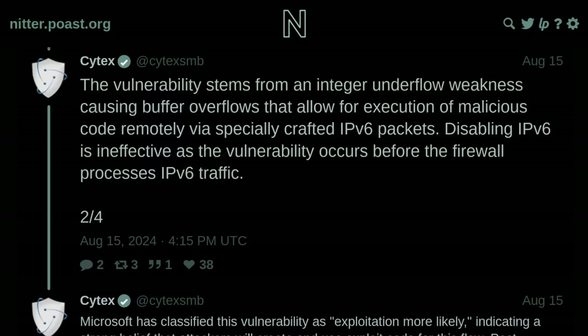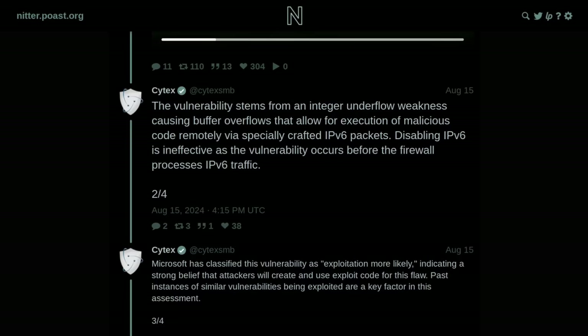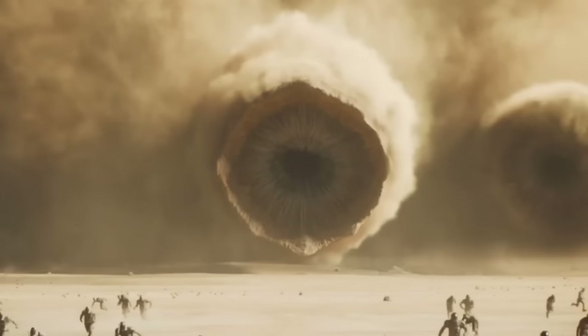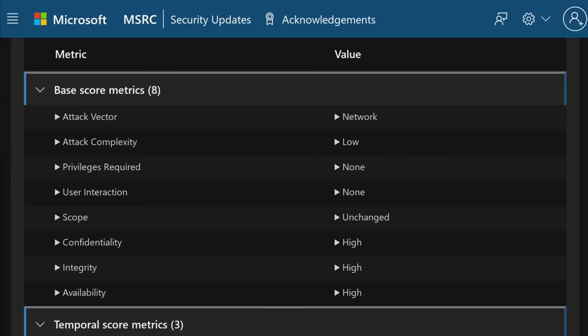The vulnerability requires no interaction on the victim's end in order for exploitation to happen. Blocking IPv6 traffic on the vulnerable systems doesn't mitigate the bug because it can be exploited before the Windows firewall is able to process the IPv6 packets. And since there's no user interaction required, it can be automated and turned into a worm where as soon as one computer on a network is compromised, the malware spreads to every other vulnerable device that infected system can ping. According to Microsoft, the attack is also not that complex in nature, so it's very important to apply that security patch.